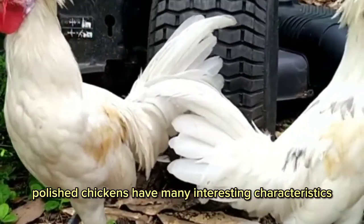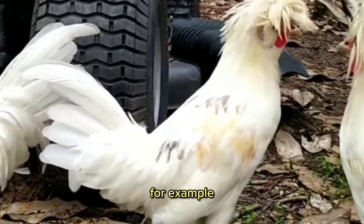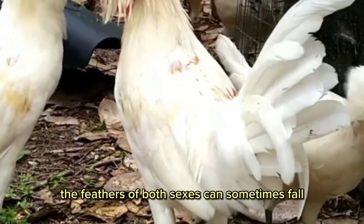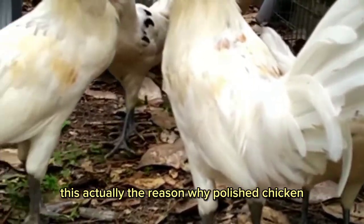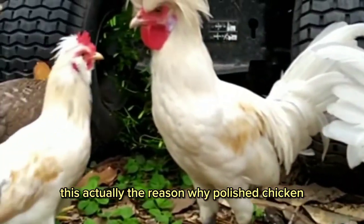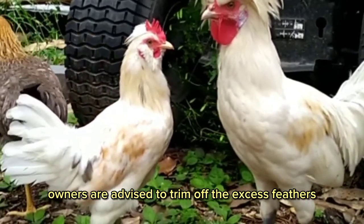Polish chickens have many interesting characteristics. For example, the feathers of both sexes can sometimes fall over the chicken's eyes and interfere with their vision. This is actually the reason why Polish chicken owners are advised to trim off the excess feathers.